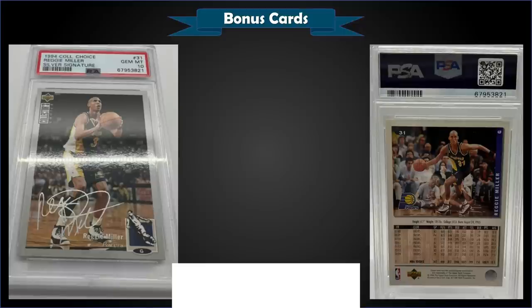From 1994 Upper Deck Collector's Choice we have the Reggie Miller silver signature parallel graded gem mint PSA 10, a best offer sale for $140. In the gem mint slab it has a low pop of only three. The silver signature parallels were inserted one per pack.